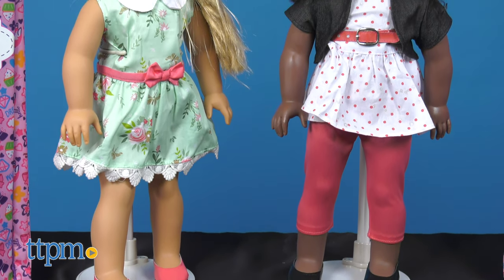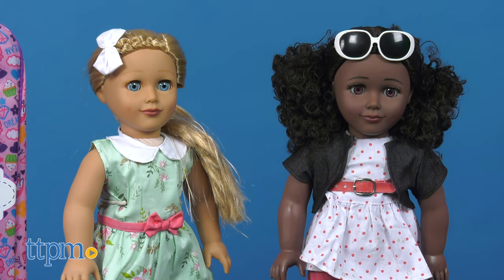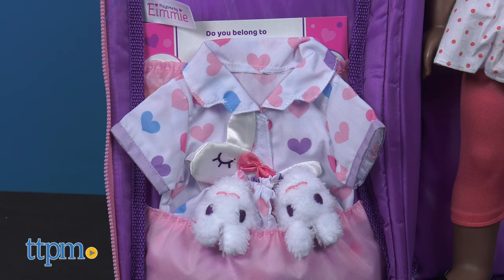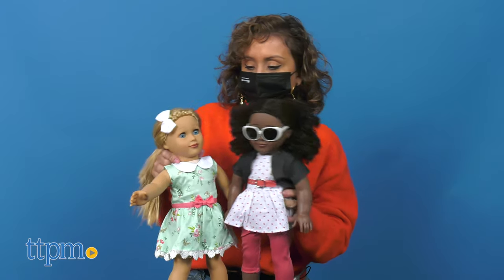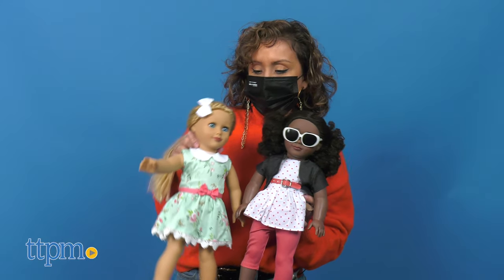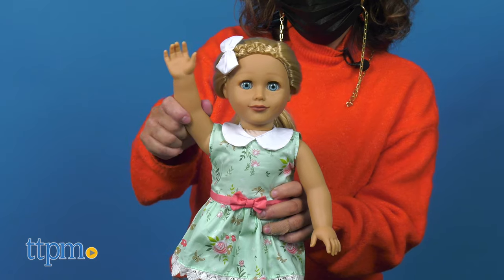Here we have the Emmy Doll and the Kaylee Doll. Both stand 18 inches tall and include a cute outfit, pajamas, and a carrying case for on-the-go fun. They both have thick quality hair, a 3/4 inch soft body, and detailed facial features. Both dolls also have 5 points of articulation.